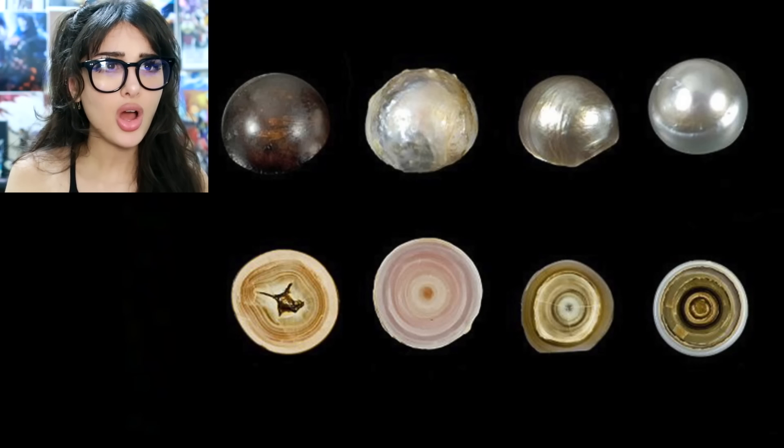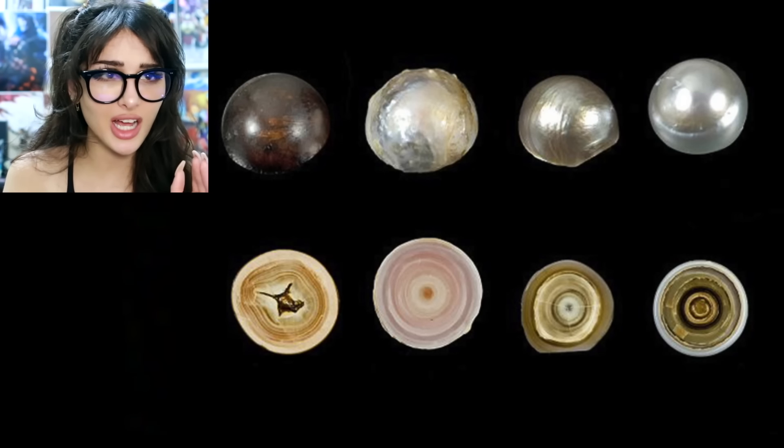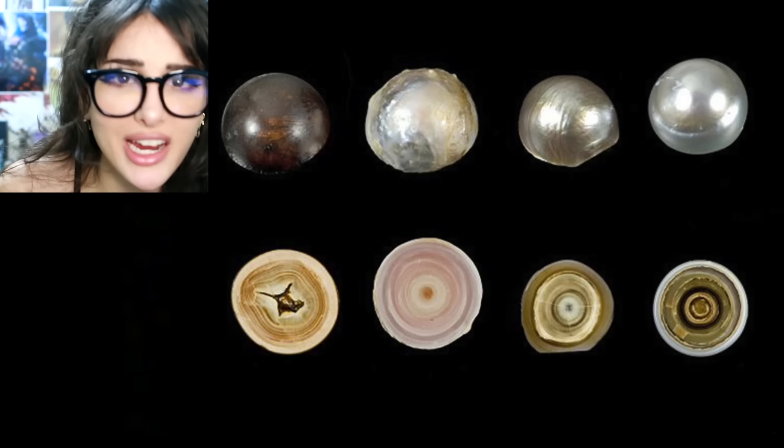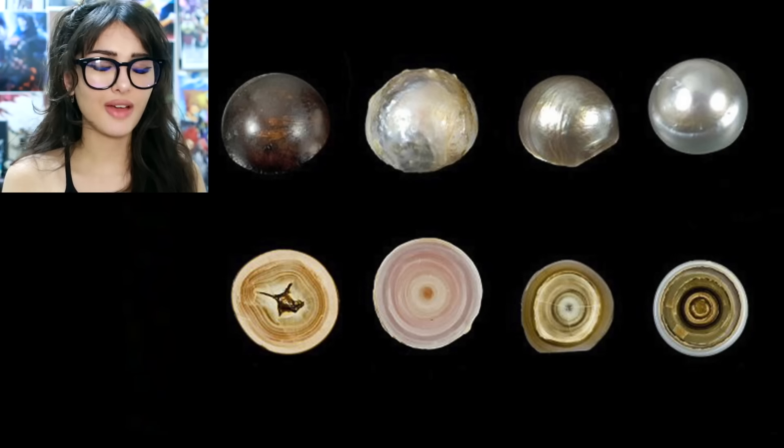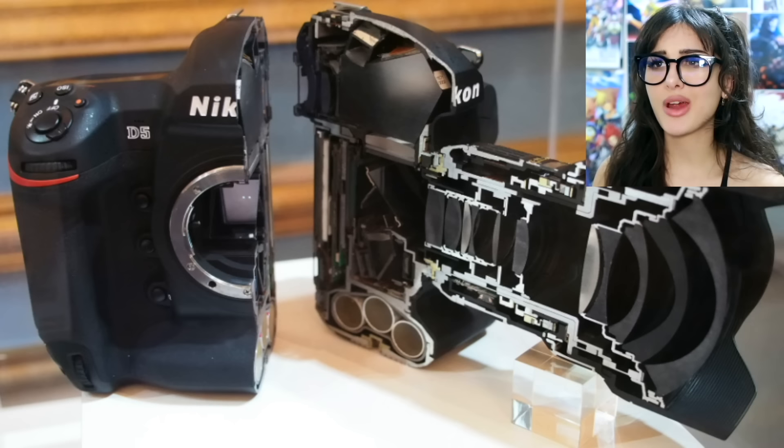You know when you pop open a clam and you got a shiny old pearl? But what if you take the pearl and cut it in half — what does that look like? It's beautiful! Different color pearls have different color interiors. They look like jawbreakers with so many layers. I feel like what's inside of the pearl is even more beautiful than the outside.